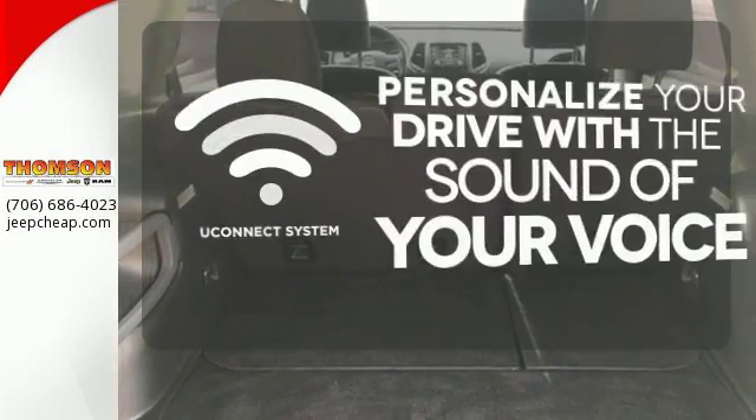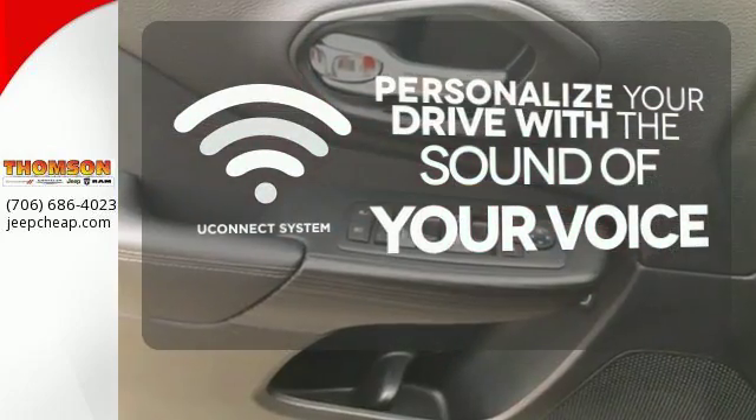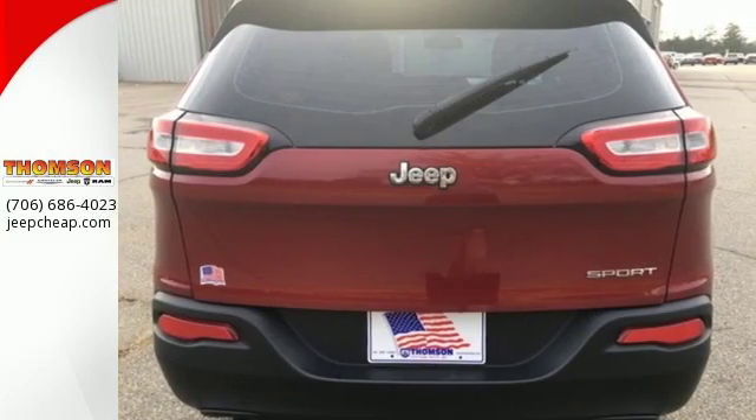The Uconnect system will allow you to control your music, hands-free calling and so much more with just the sound of your voice. Go ahead and dream. This Cherokee will take you there. Get behind the wheel today.